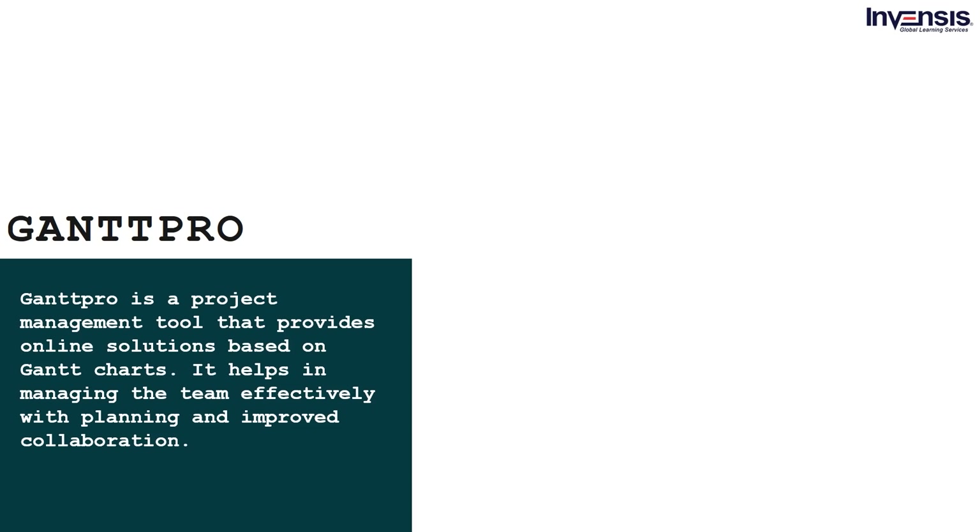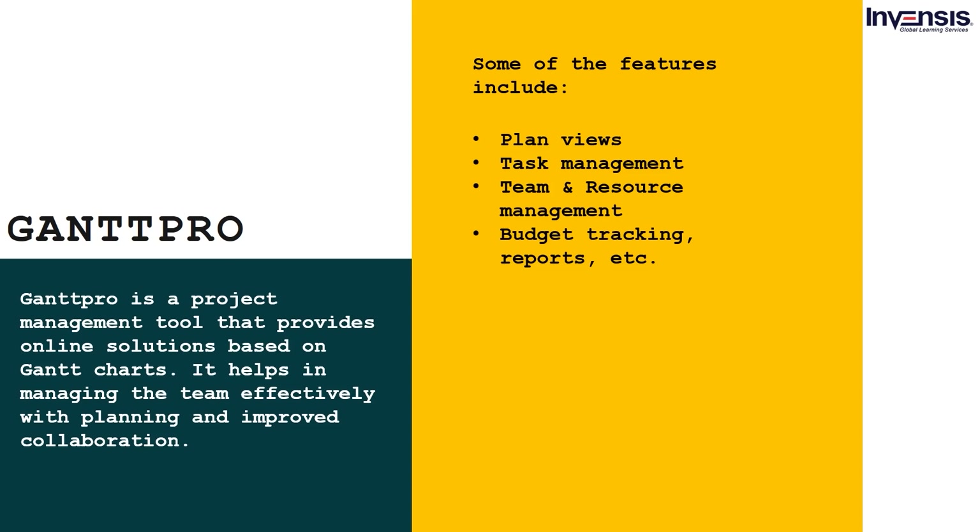Gantt Pro is a project management tool that provides online solutions based on Gantt charts. It helps in managing the team effectively with planning and improved collaboration. Some features include: plan views, task management, team and resource management, budget tracking, and reports.